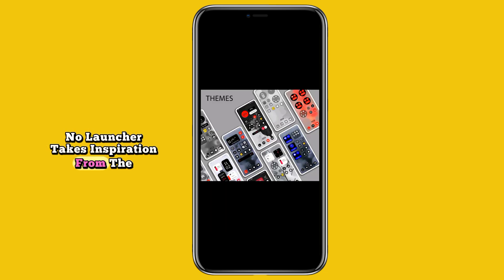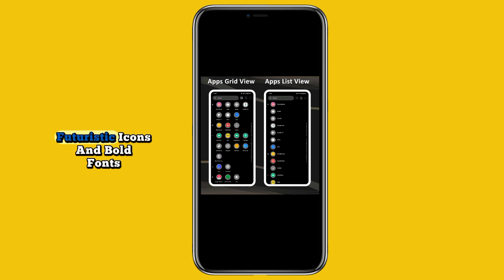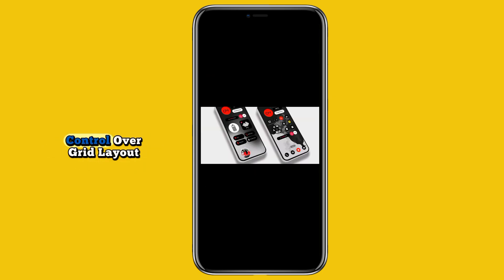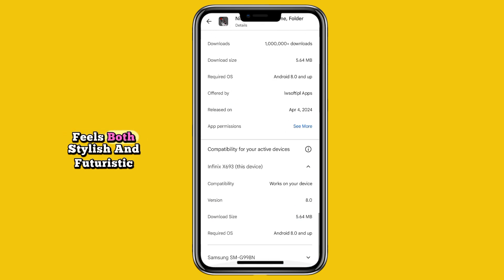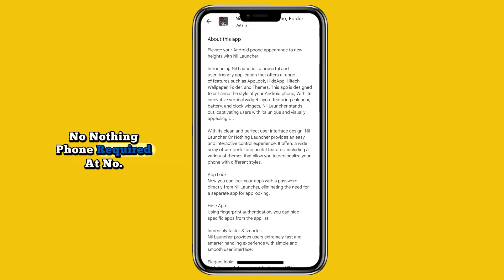At number seven we have Nil Launcher. Minimalists will appreciate this one. Nil Launcher takes inspiration from the Nothing phone design, with a clean black and white theme, futuristic icons, and bold fonts. It delivers smooth animations and full control over grid layout, widgets, and gestures. The result: a calm, modern home screen that feels both stylish and futuristic — no Nothing phone required.